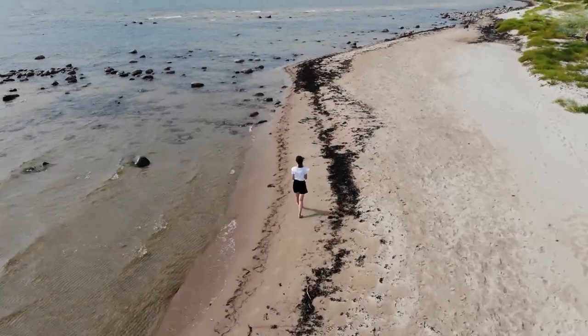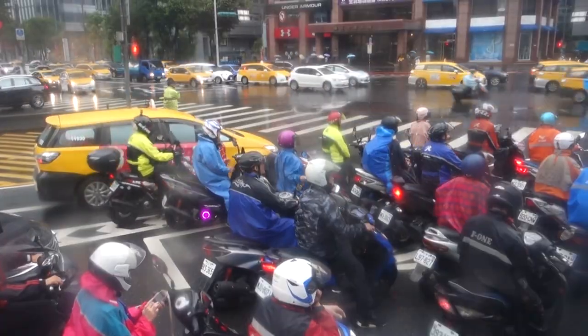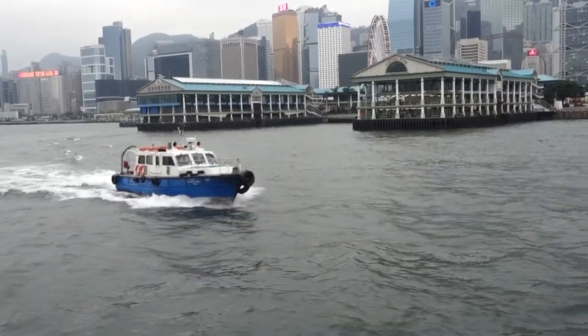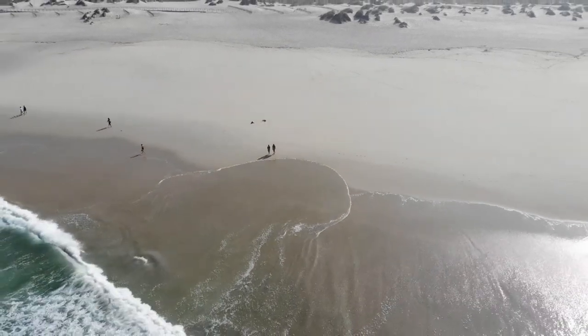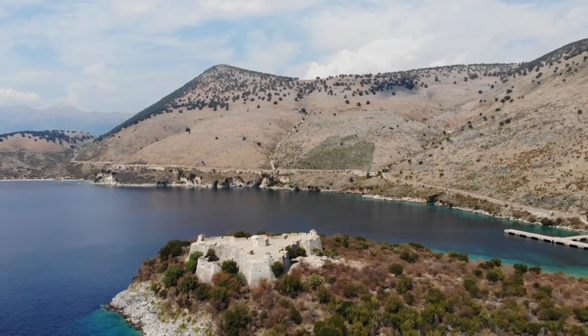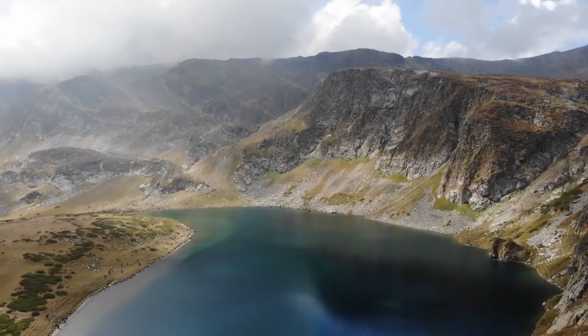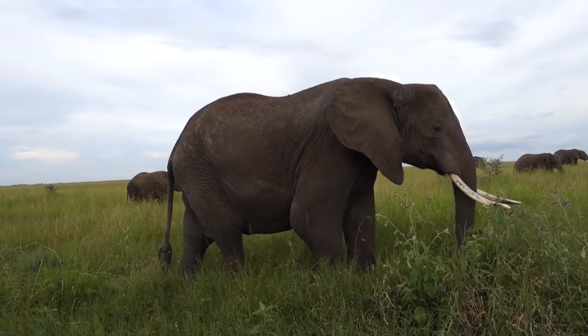I am Grace on Tour and travel has been my biggest passion ever since I can remember. After studying in Taiwan and doing my thesis in Hong Kong, I graduated from university in June 2019. Since then, I've been exploring the world and counting countries. I made it to number 76 when a world pandemic hit and I had to cut my trip through Africa short and travel back home.